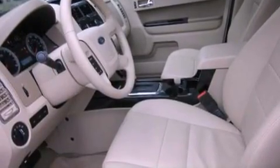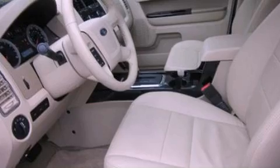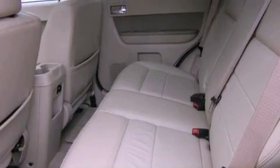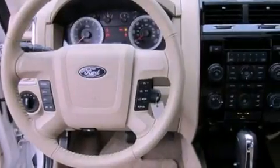Its top features include a multi-link rear suspension, traction control and stability control systems, commercial-free satellite radio, aluminum wheels, roof rails, and a tire pressure monitoring system.